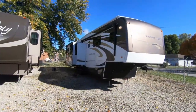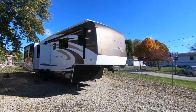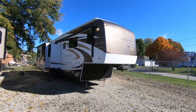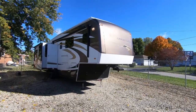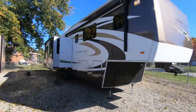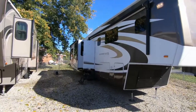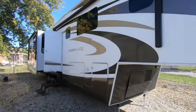We're down in Columbus at RCDRB looking at a 2010 Carriage Carry Light fifth wheel. I believe this fifth wheel is about 38 feet long and we're touring through. They're in the process of winterizing so they've got a generator hooked up outside right now. We'll go inside first and look around.